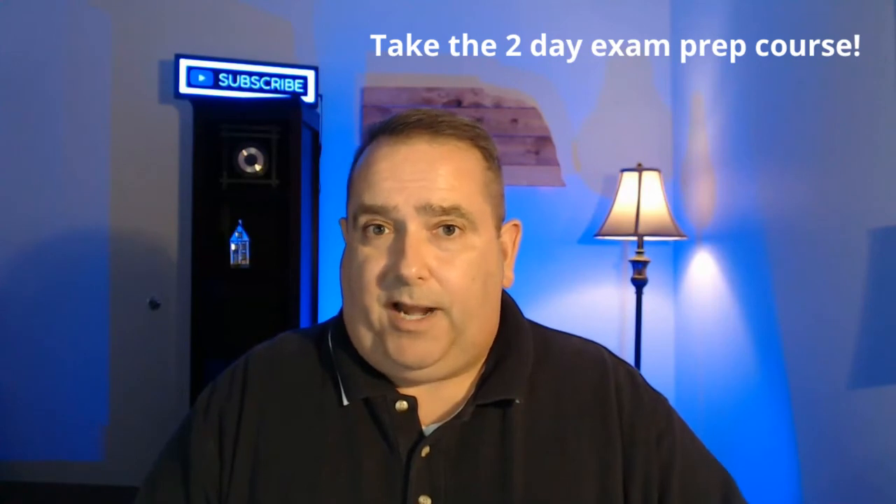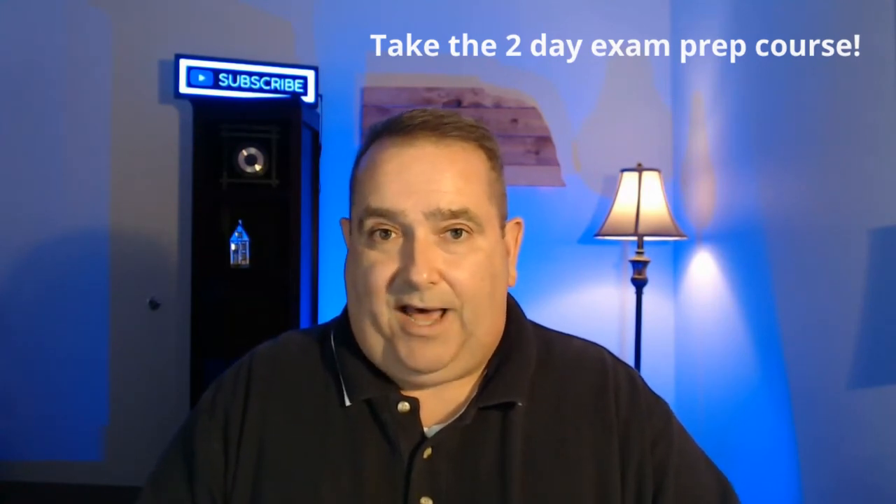You want to spend an hour on the national portion and an hour on the state portion. The next thing you want to do is take a two-day exam prep course — you can take that through Randall School of Real Estate, and I highly recommend it. When you take the exam prep course, they're going to give you a book with a lot of material and sample test questions. You want to work through that book and take those practice exams before you actually attend the two-day prep course, so you can bring questions about which questions you missed.